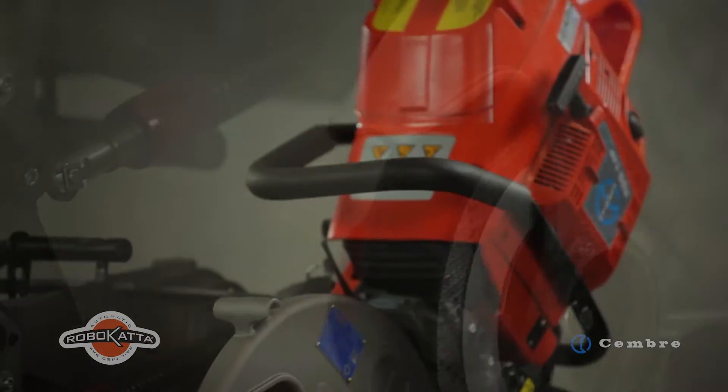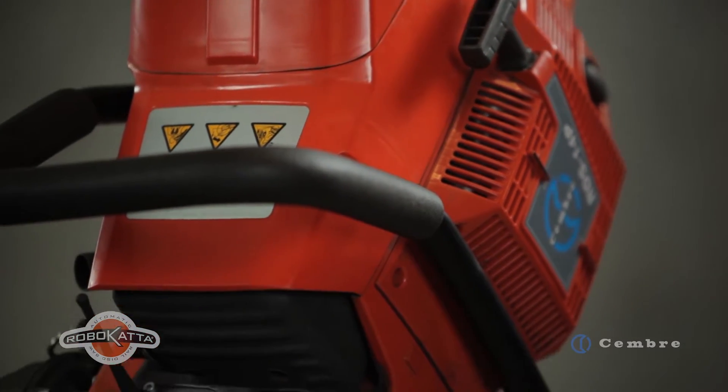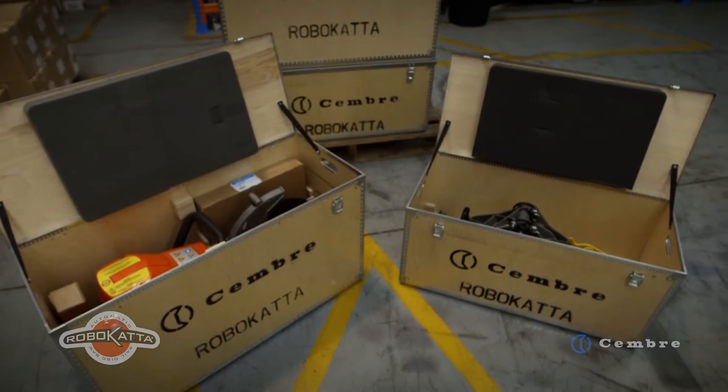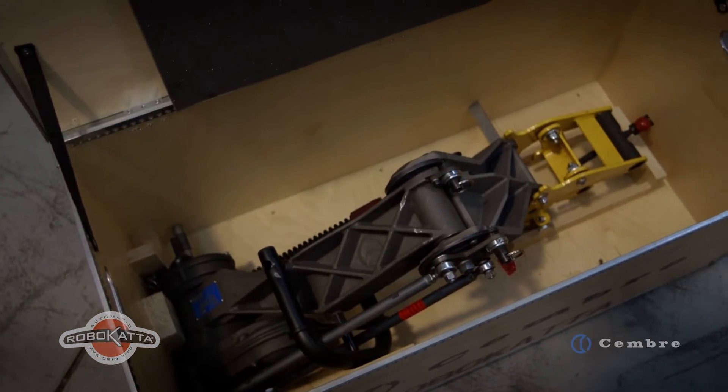Robocatter is the first automatic rail disc saw in the world, launching a new concept in rail cutting. Safety first is not just a slogan. Comprising the RDS 14P rail saw and the active arm AA-RDS.